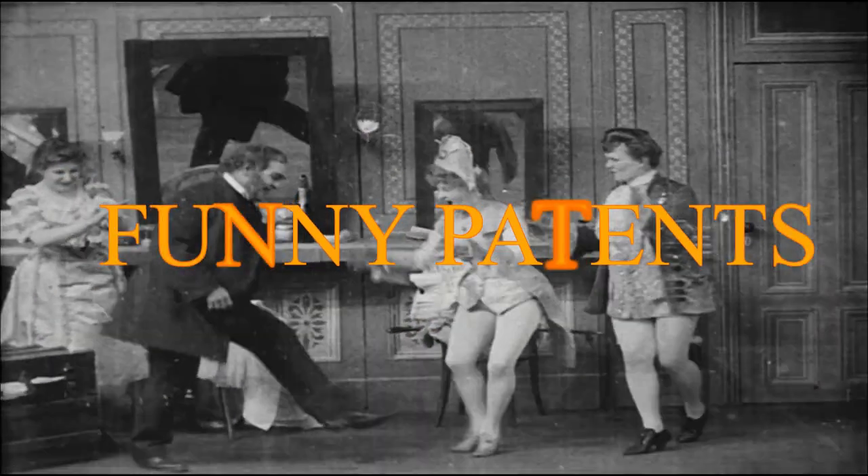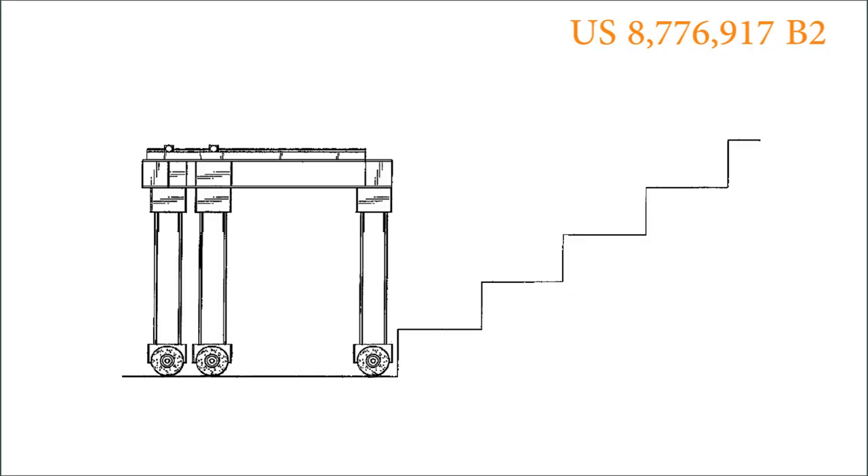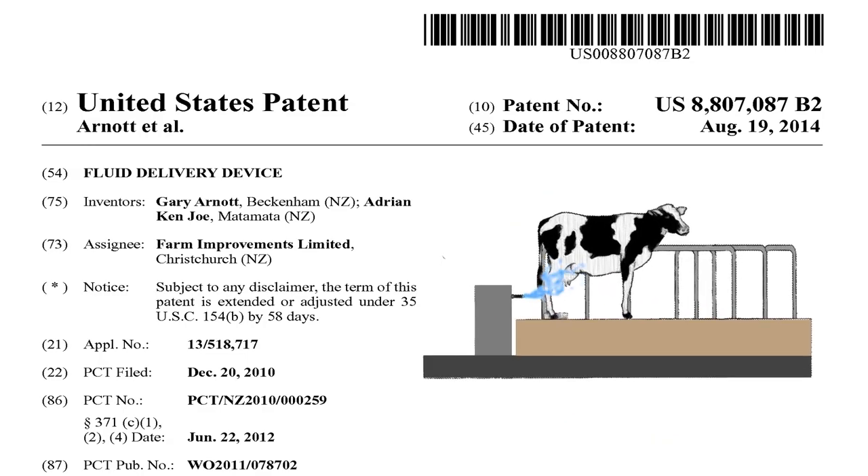There are some funny patents too — exercise your cat using a laser light, a stair climbing robot from Saudi Arabia, and a treat sprayer from New Zealand.